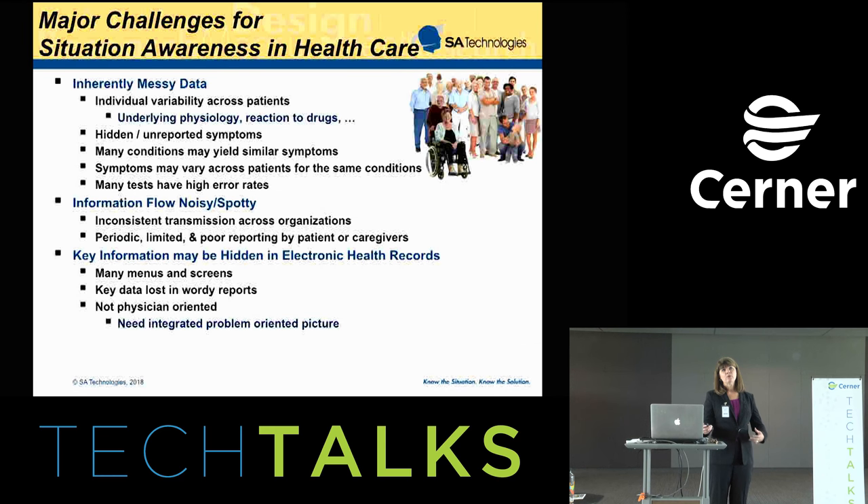A lot of key information is now communicated via electronic health records, but we're having real challenges. A lot of times the data is in there, but it appears to the nurse or physician that it's hidden somewhere. They have many menus and screens to wade through, and very key data is hidden in lengthy, wordy verbal reports. There are a lot of complaints that these systems are not physician-oriented — physicians are saying what they really need is an integrated, problem-oriented picture.